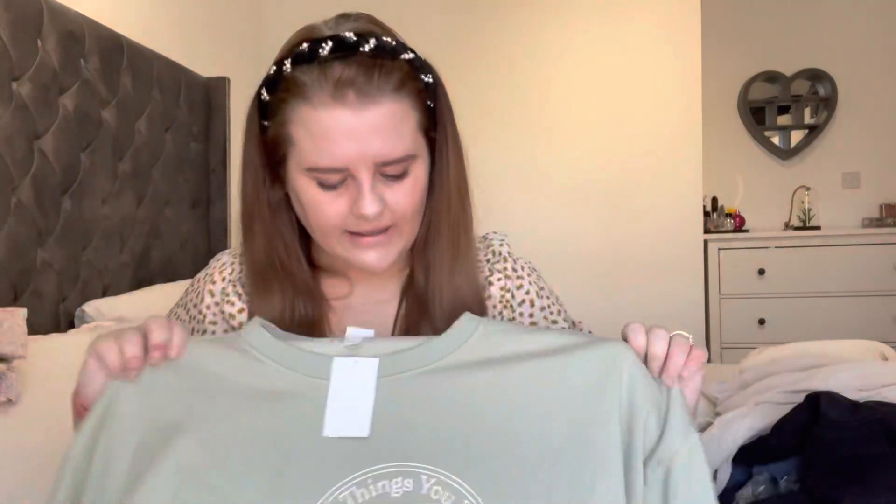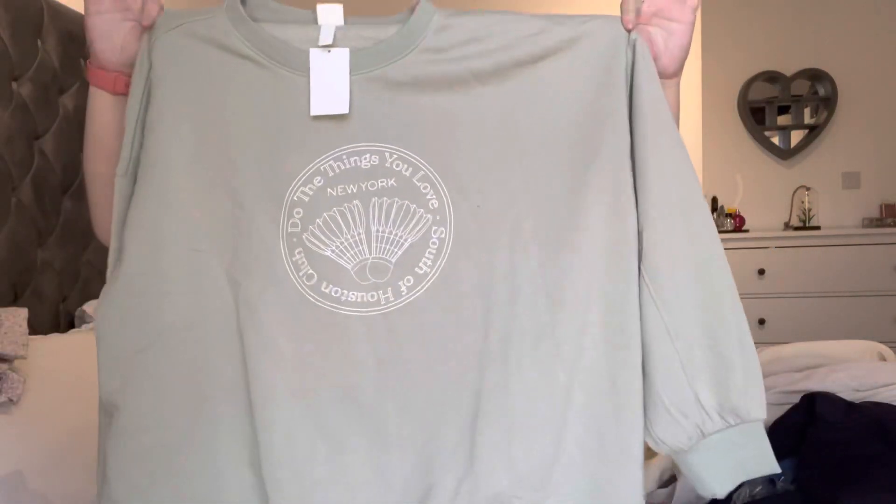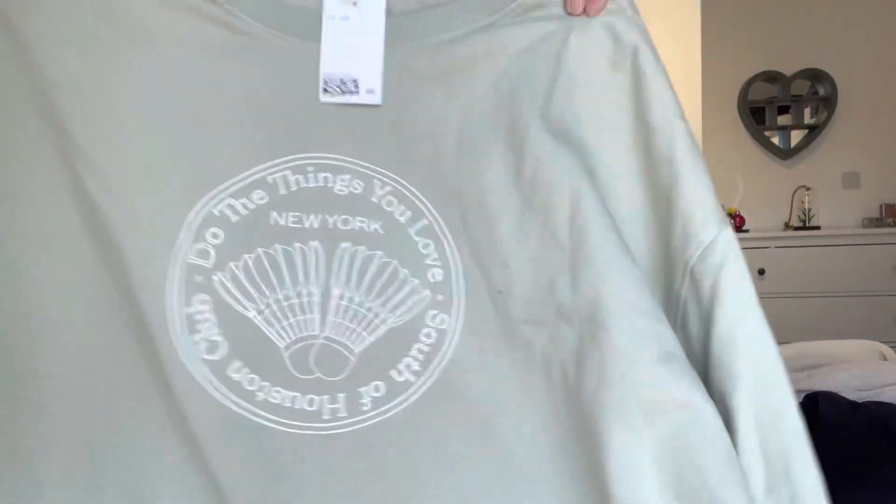Next we have this jumper — it's kind of a mint sage colour, though it looks more mint in person. It's really really comfortable and the colour is just beautiful. Obviously in spring sometimes it goes cold at night, so things like these are a godsend. I got this in a 2XL so it's nice and oversized, and that was another good look.